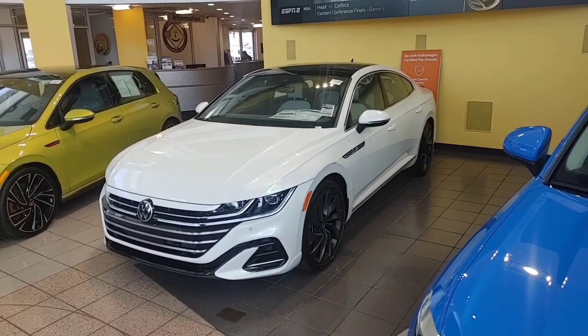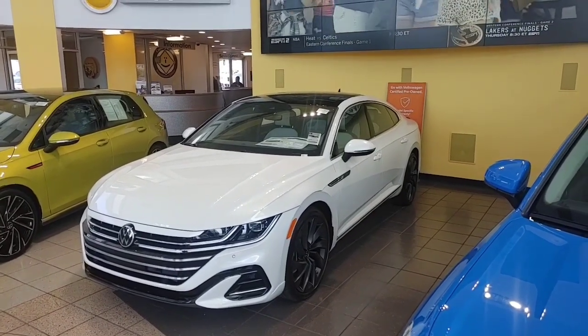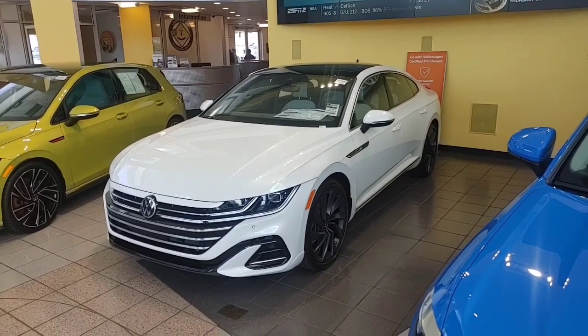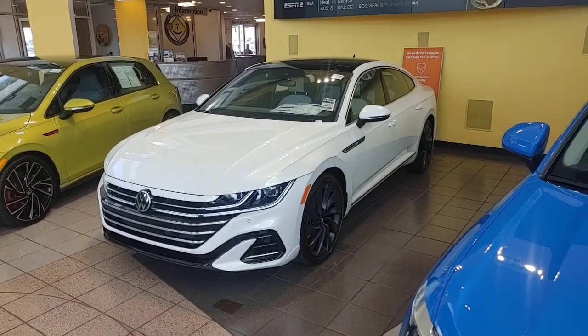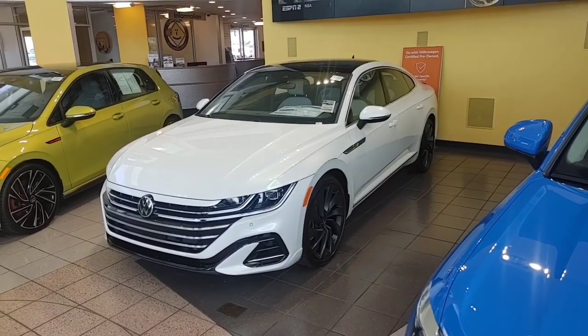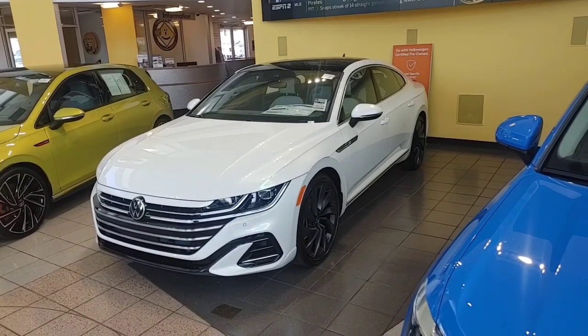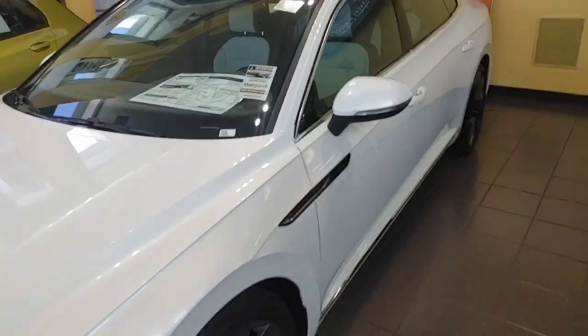A lot of standard features inside this vehicle. This one's white with the two-tone interior, big panoramic roof on top, of course. IQ.Light LED headlights, turning corners, self-adaptive steering headlights. It also has parking sensors front and back, all your autonomous braking, blind spot monitoring sensors, and rear traffic alert as well.